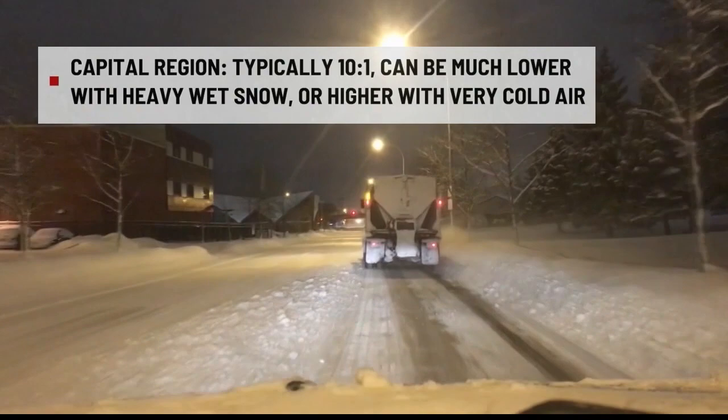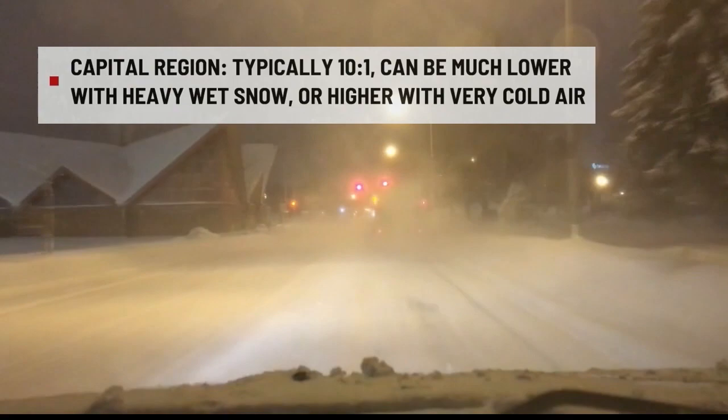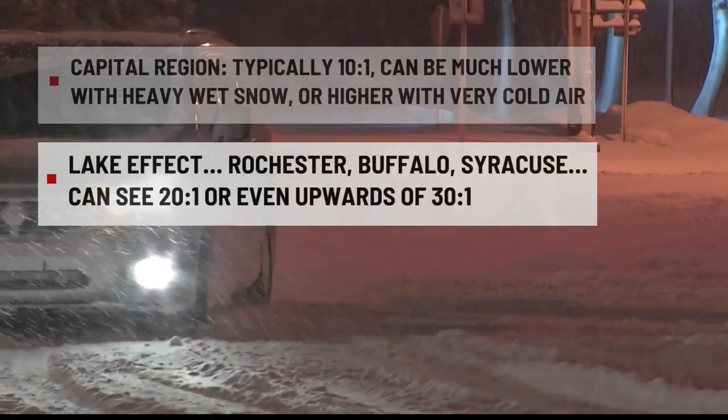A band of snow can extend from Lake Erie all the way to the Berkshires in extreme cases. Growing up in the Rochester, New York area near both Lake Erie and Lake Ontario, I'm very accustomed to lake effect snow. The difference from a bigger coastal storm is that lake effect snow can pile up much quicker due to snow ratio. Our average snow-to-liquid ratio in the capital region is about 10 to 1, but in lake effect bands it could be 20 to 1 or even 30 to 1 — very airy, fluffy snow.